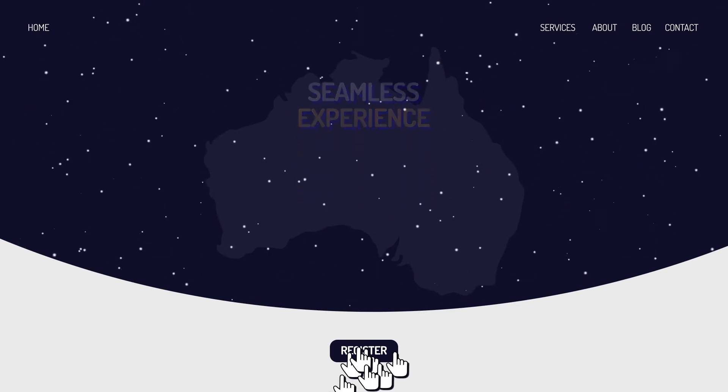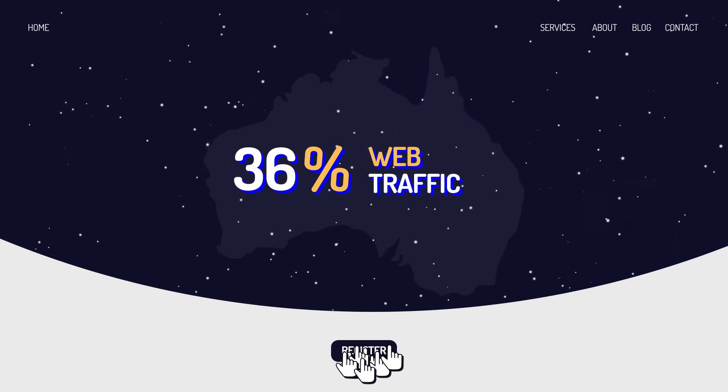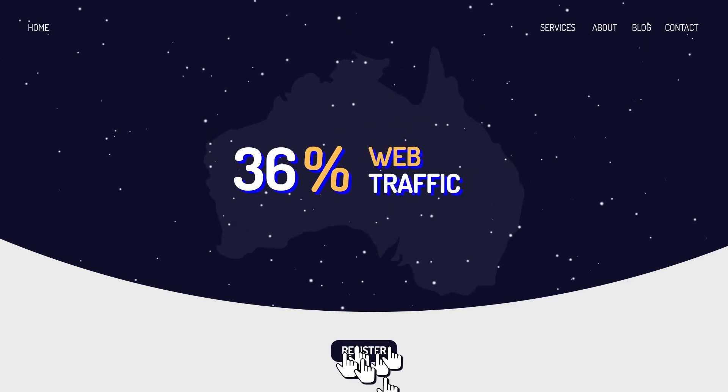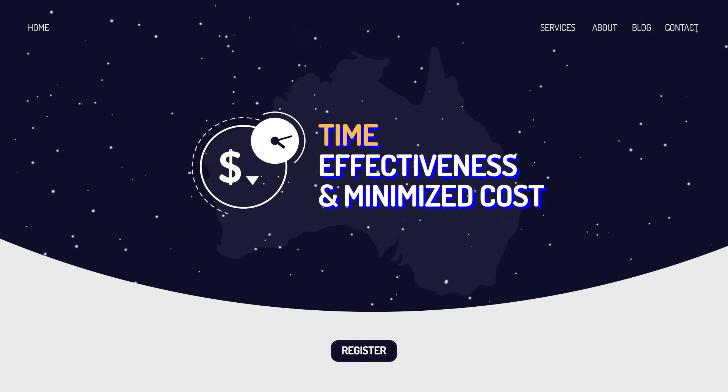The conversion rate shot up by 25% while the web traffic increased by 36%. Automation of previously manual processes also helped maximize time effectiveness and minimize cost. Together, iCreative and iCapture transformed Remit2India's problems into opportunities.